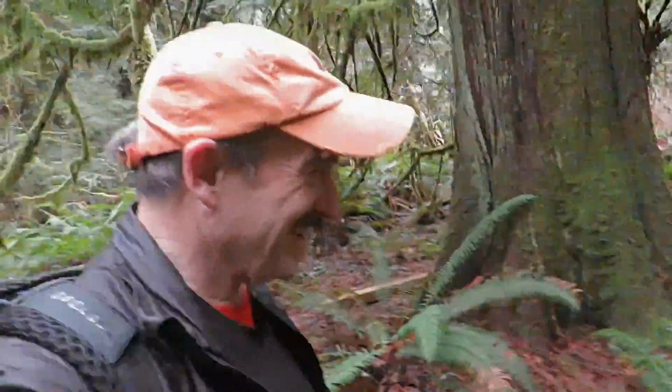Isn't this a beautiful little trail? I love the way they've made the little switchbacks and the way it goes by all the big trees.